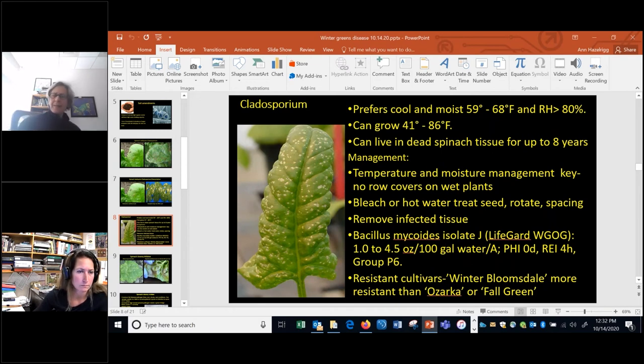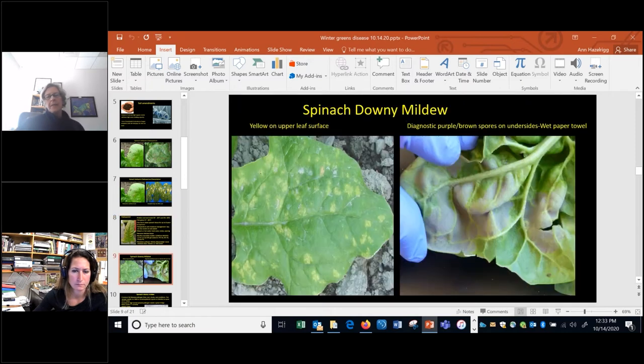The Veg Recommends guide lists Bacillus mycoides Lifeguard as a treatment, though its effectiveness isn't certain. One of the best bets is to look for resistant cultivars — there is some resistance out there, so keep notes on what you're trialing and which cultivars seem more or less susceptible to the disease.